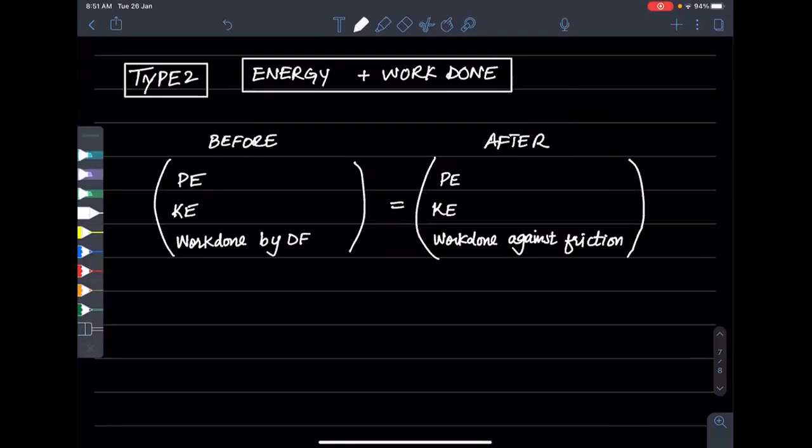But when there are two additional factors — what is the driving force doing, and there is some energy lost to resistance — the concept of conservation becomes more complex. We have to figure out how to account for work done and kinetic energy and potential energy together.